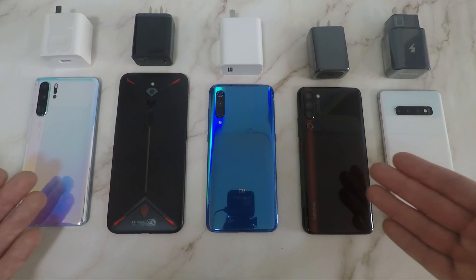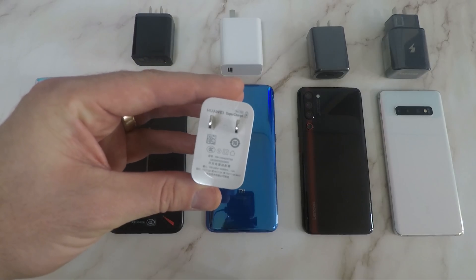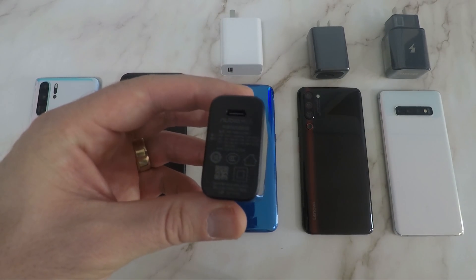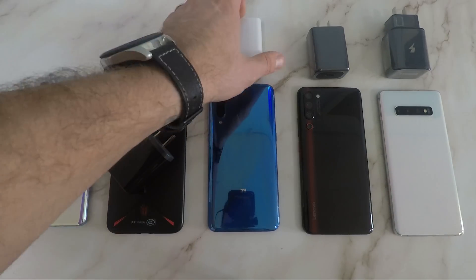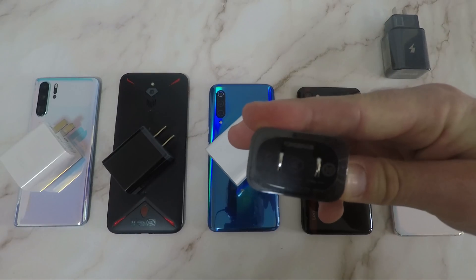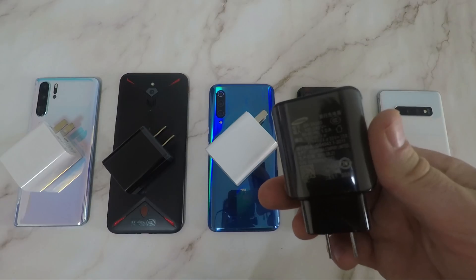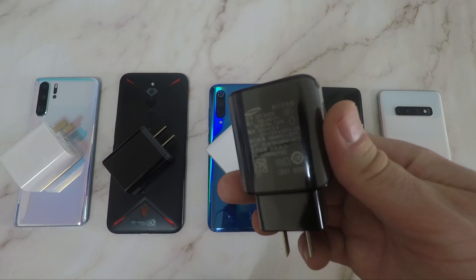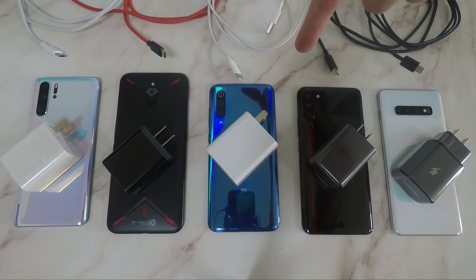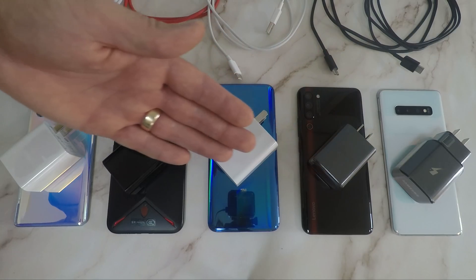I have another charging speed test here for you guys today with two new contenders. On the far left, we have the P30 Pro with a 4,200 mAh battery and 40W fast charger, then the Nubia Red Magic 3 with a 5,000 mAh battery and 27W fast charger, then the Mi 9 with a 3,300 mAh battery and a 27W fast charger, then the Lenovo Z6 Pro with a 4,000 mAh battery and 27W fast charger, and then the Galaxy S10 Plus with a 4,100 mAh battery and 15W fast charger — though this is indeed the 25W variant. These are all paired with their USB Type-C cables.